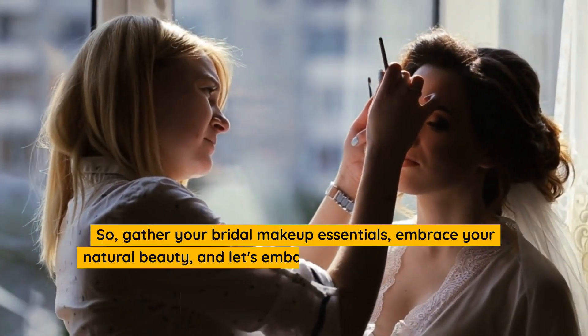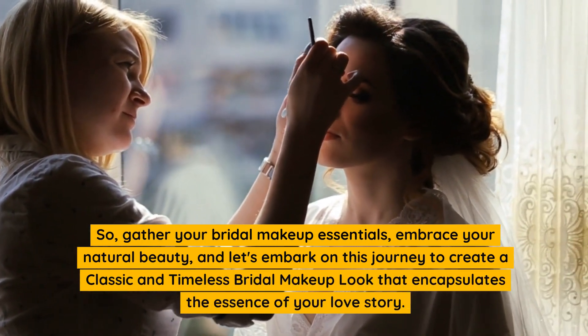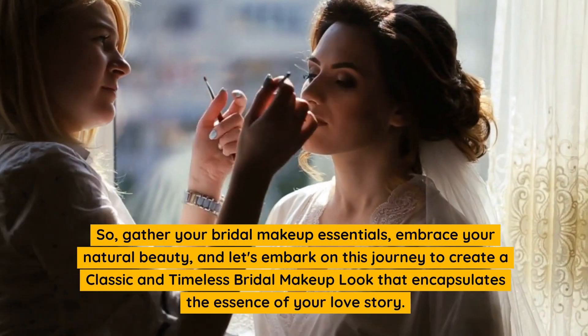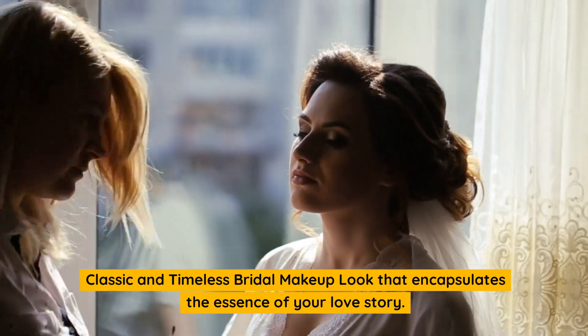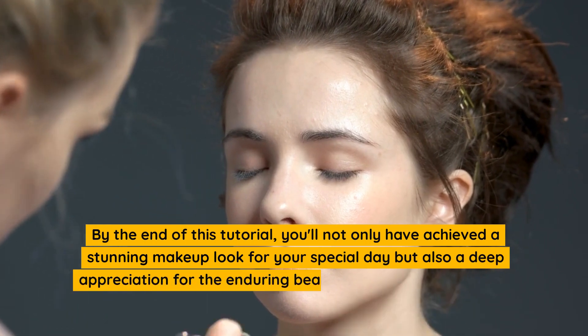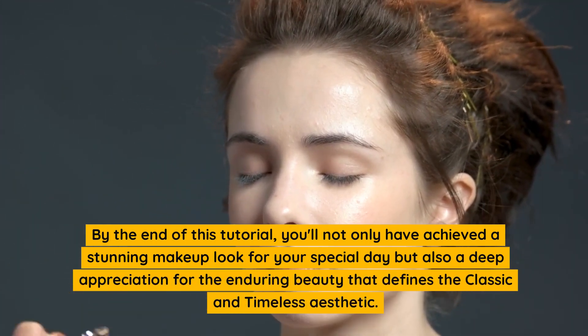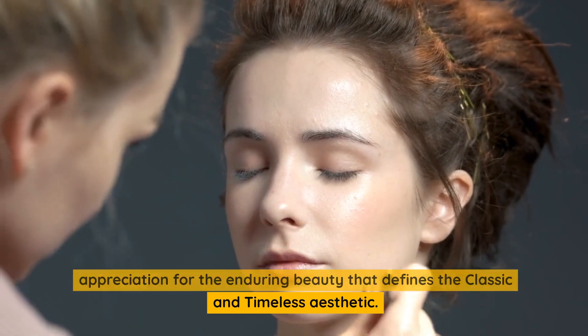So, gather your bridal makeup essentials, embrace your natural beauty, and let's embark on this journey to create a classic and timeless bridal makeup look that encapsulates the essence of your love story. By the end of this tutorial, you'll not only have achieved a stunning makeup look for your special day but also a deep appreciation for the enduring beauty that defines the classic and timeless aesthetic.